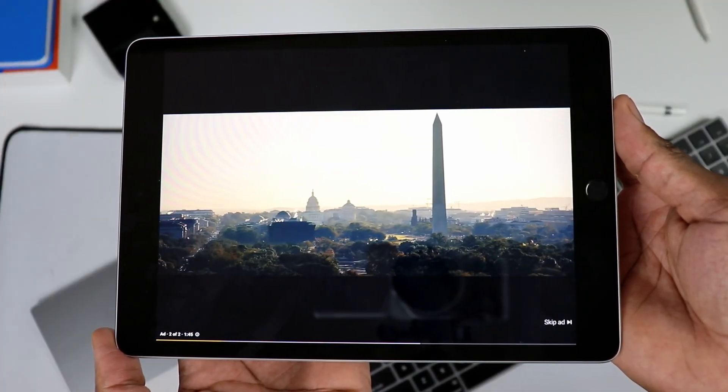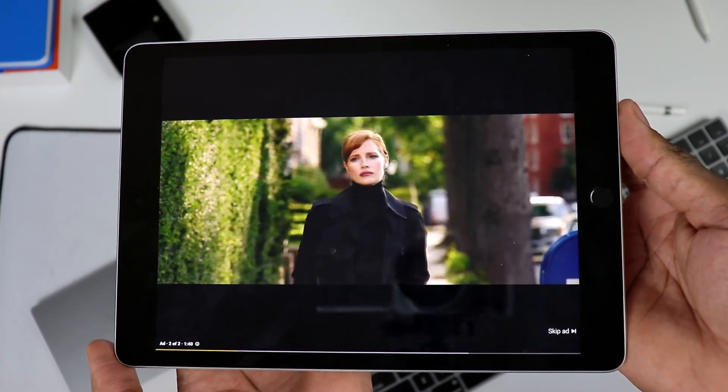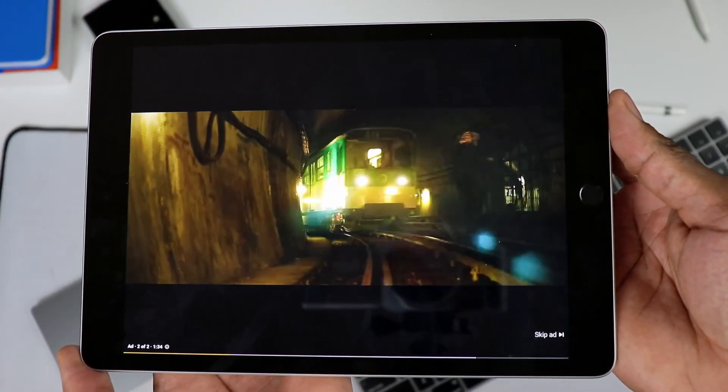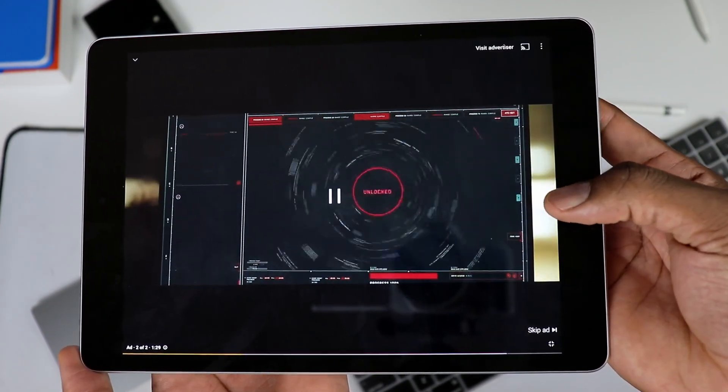Let's go ahead and talk battery. It does have a fairly large battery, so it does last the entire day without any issues. I haven't had any issues with the battery, but of course that's going to depend on the way you use your tablet. Even if you are a power user, you could definitely squeeze a day out of the battery.